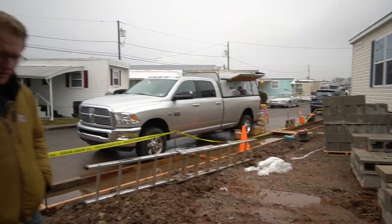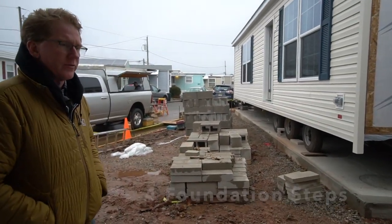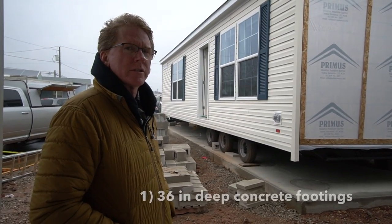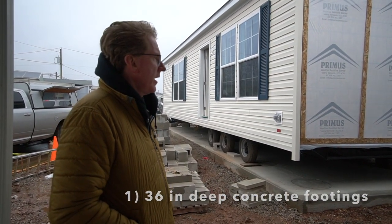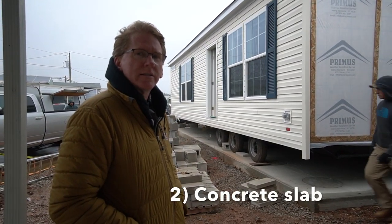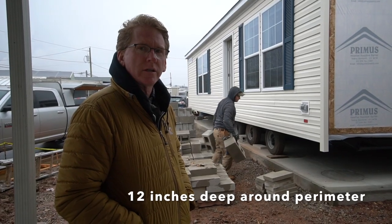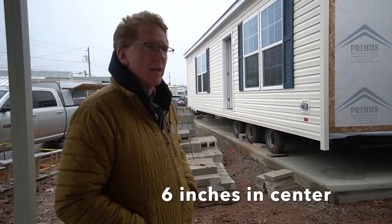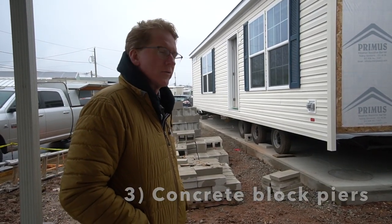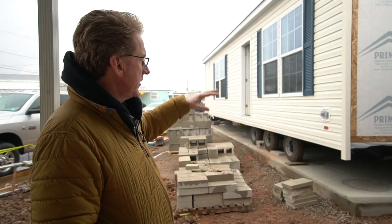Let's talk about the foundation. This foundation is a series of footings. The footings are 36 inches deep by 24 inches in diameter, and then around the whole set of footings is a full concrete slab which is 12 inches on the outside perimeter and 6 inches throughout. Eventually the house will be tied down to the concrete slab to secure it in place, making the entire foundation system super strong and super safe.